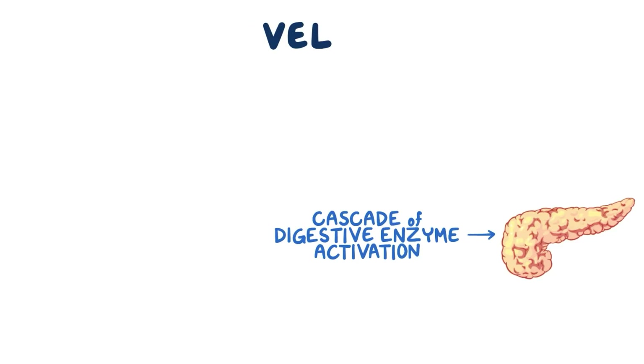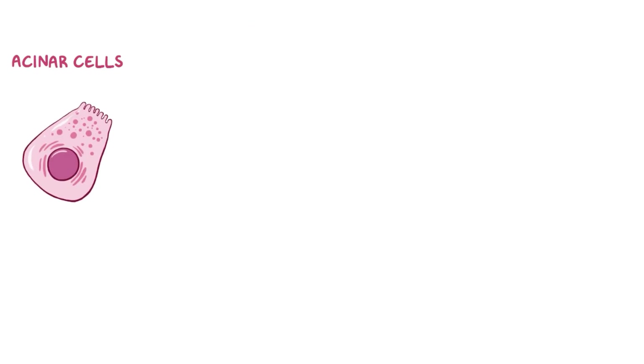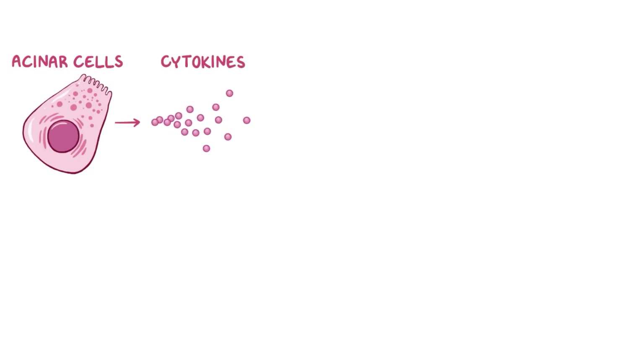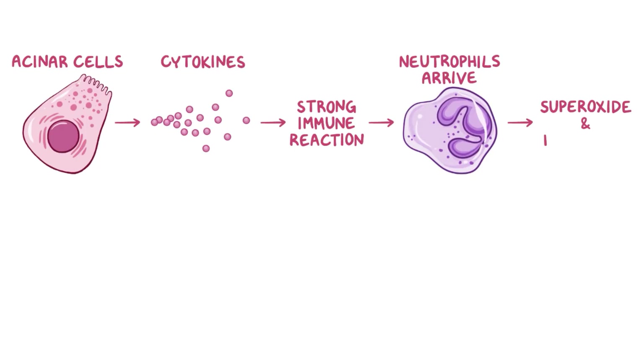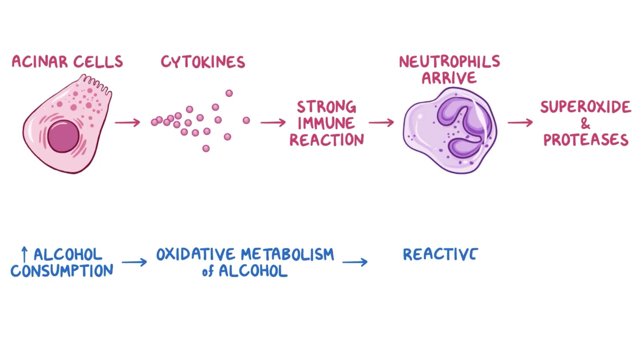Alcohol also contributes to pancreatitis in other ways. For example, stimulating acinar cells to release inflammatory cytokines, which attracts a strong immune reaction. Neutrophils arrive quickly at the scene and often release superoxide and their own proteases, which contribute to the problem. Finally, it's thought that high consumption and subsequent oxidative metabolism of alcohol may produce enough reactive oxygen species to overwhelm cellular defenses and damage the cells.